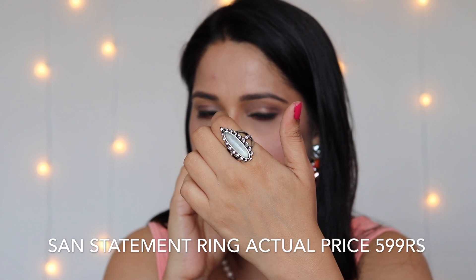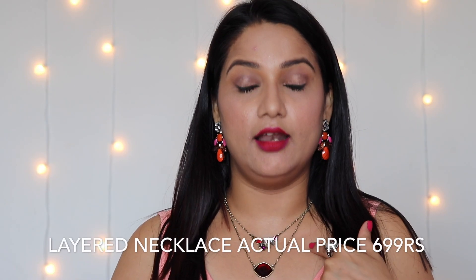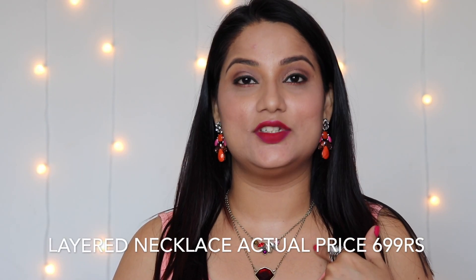This is the second piece I received and I liked it — it looks nice and elegant. And this next piece is a statement ring, which also looks really nice.